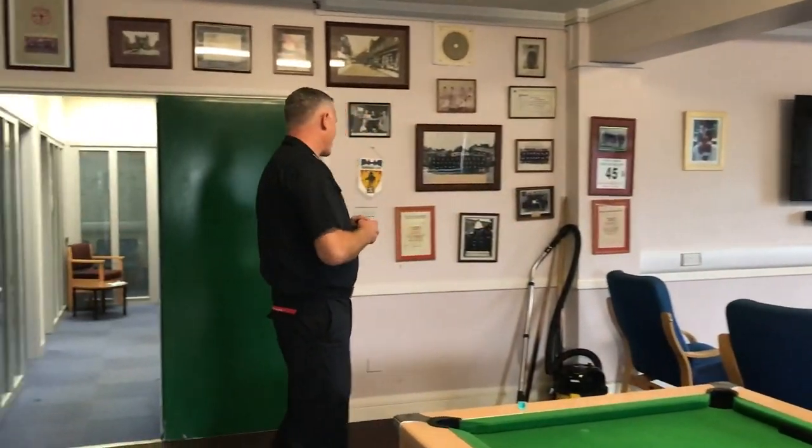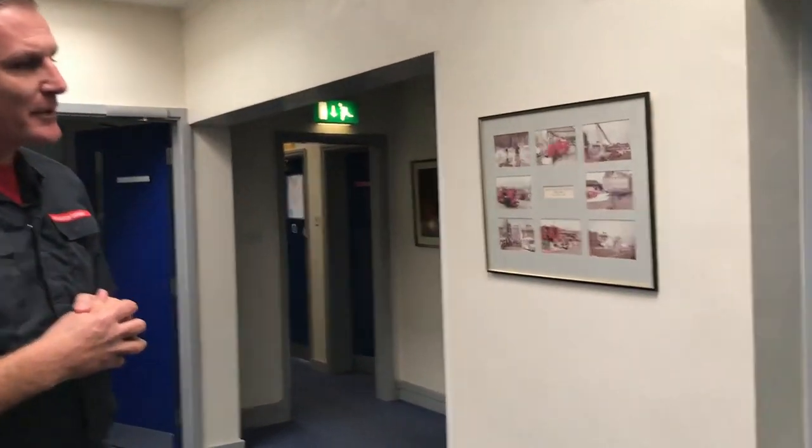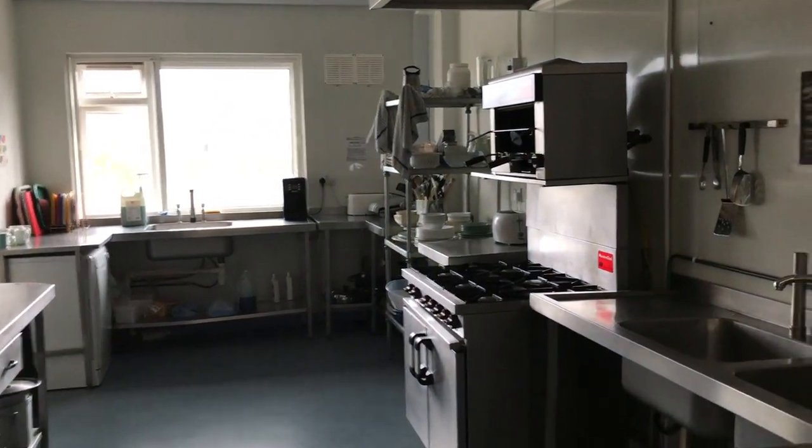As we move away from the recreational area you might be surprised to know that we have got a kitchen. The kitchen is populated most of the time on evenings to get the food out to the crews, to keep the strength up so when they do get called out they can respond as efficiently as they can.